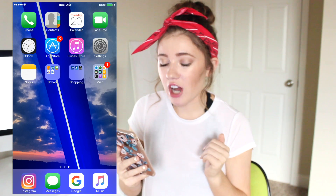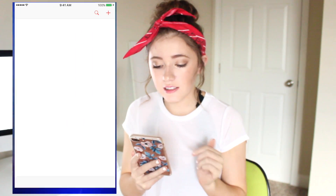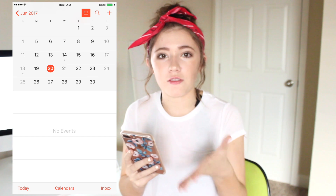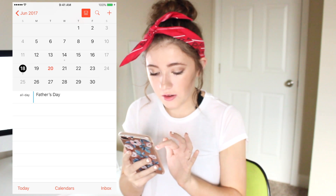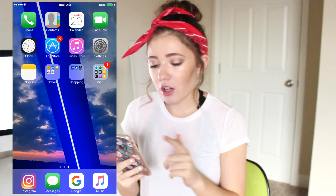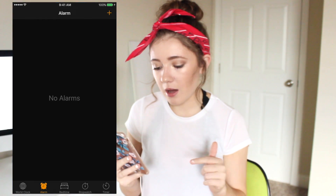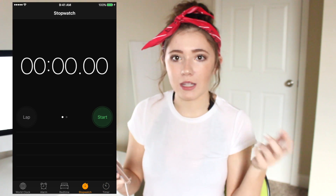On this page I have Phone, Contacts, Calendar — which I actually use for scheduling videos and keeping track of when I'm hanging out with friends — and FaceTime, which I used to not use a lot but now me and my friend use it occasionally. I also have Clock, which I use for when I have to get up in the morning or time something.